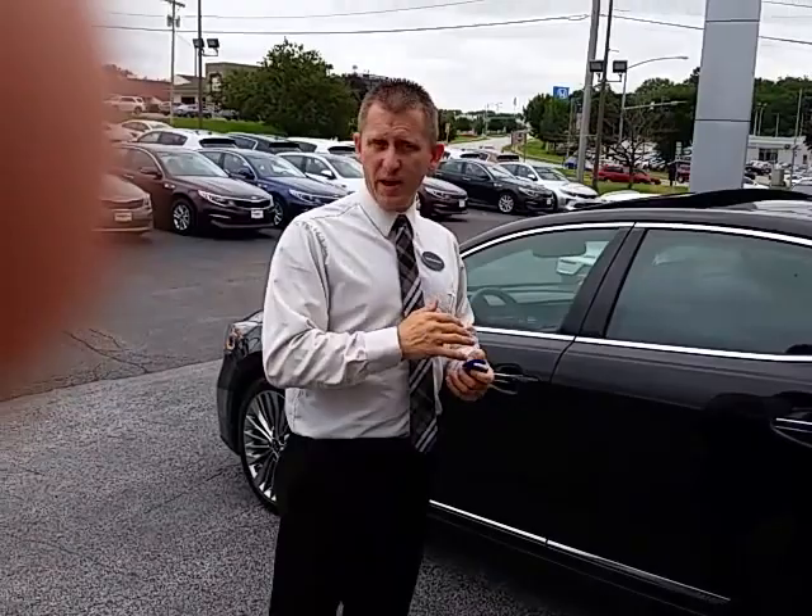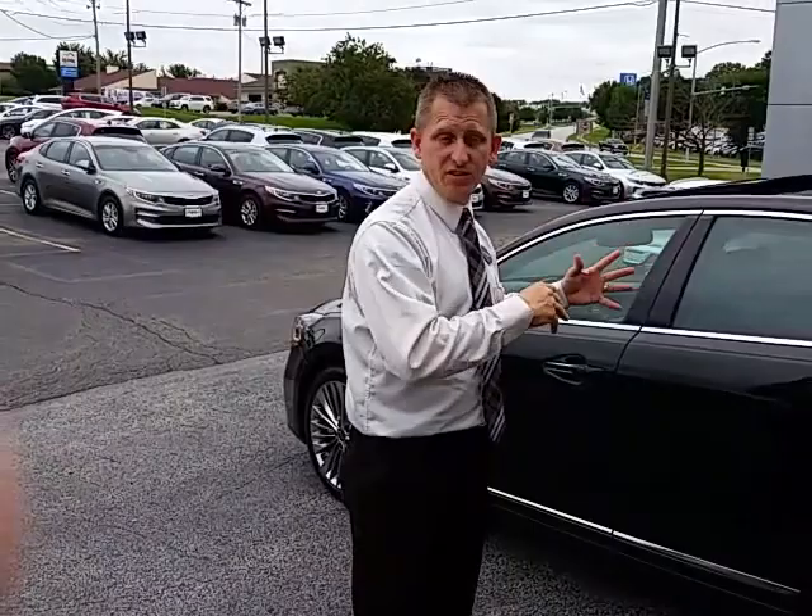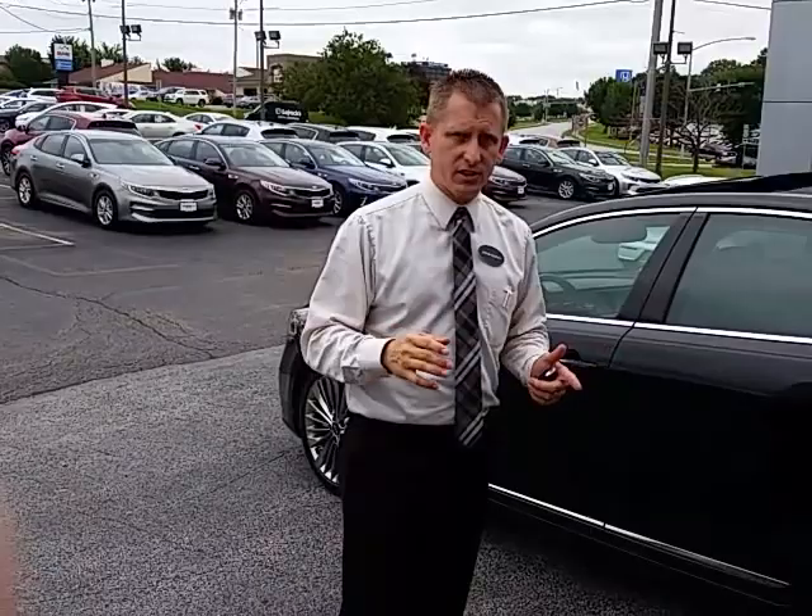Motor Trend ranked it the number one midsize sedan in its class back in 2014. J.D. Powers just ranked it number one full-size sedan in the entire United States — luxury car companies included — for the highest reliability and the lowest number of problems. In fact, at 51 problems per 100 cars sold, the Cadenza actually falls into the category of being the highest quality car that J.D. Powers has ever tested. So it's a car that you're going to be very, very impressed with.